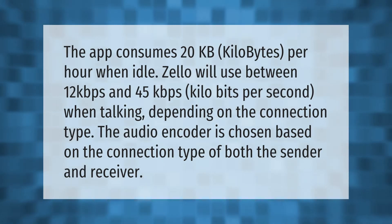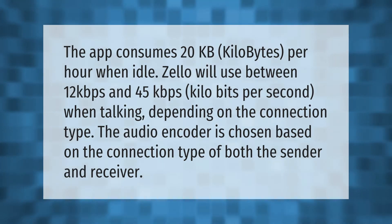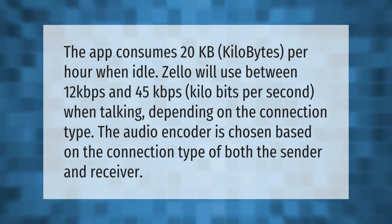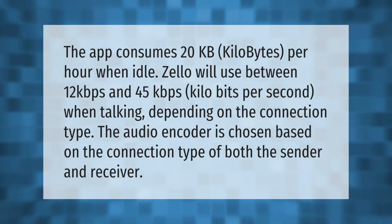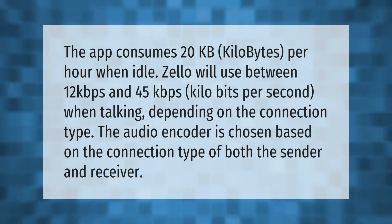The app consumes 20 kilobytes per hour when idle. Zello will use between 12 kilobits per second and 45 kilobits per second when talking, depending on the connection type. The audio encoder is chosen based on the connection type of both the sender and receiver.